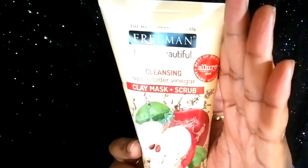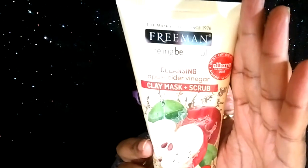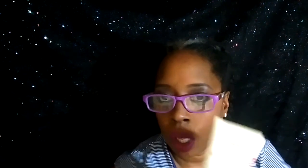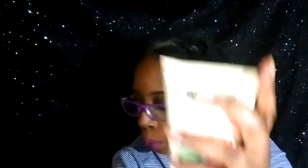Freeman has a lot of different masks. When I go into Rite Aid I only see a few, but on their website they have quite a few, and I think even Walmart has a lot of the pillow packs — I showed you those in the previous video. This apple cider vinegar one really smells like an apple!